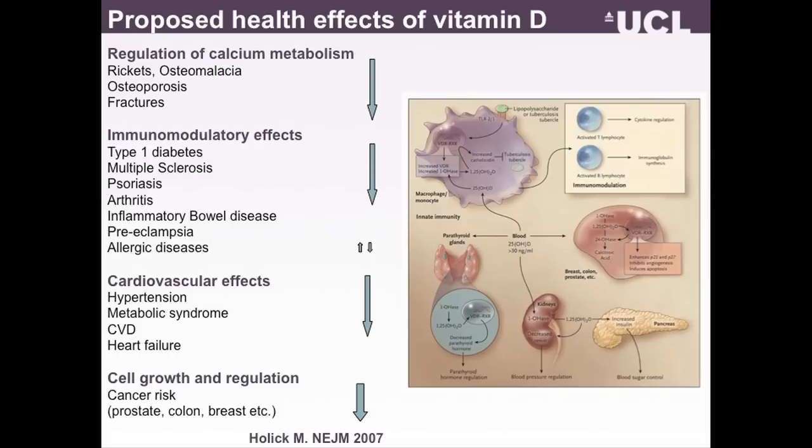This is just another list of the proposed health effects of vitamin D, which comes from the review by Michael Hollick published a few years ago, which I have modified slightly. In this talk I'm going to be focusing on hypotheses related to the effects of vitamin D on the immune system, using a very simplified immunological paradigm which we have used in some of our epidemiological work to guide the hypotheses we are interested in looking at.